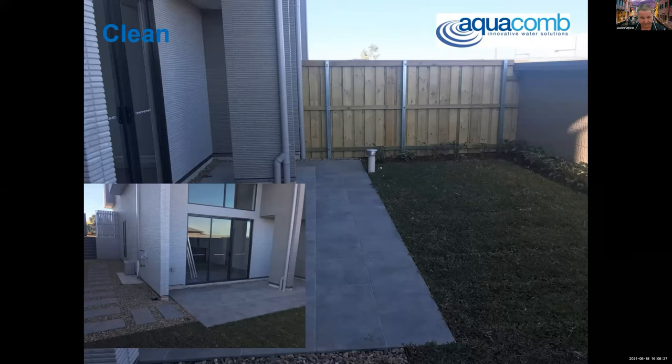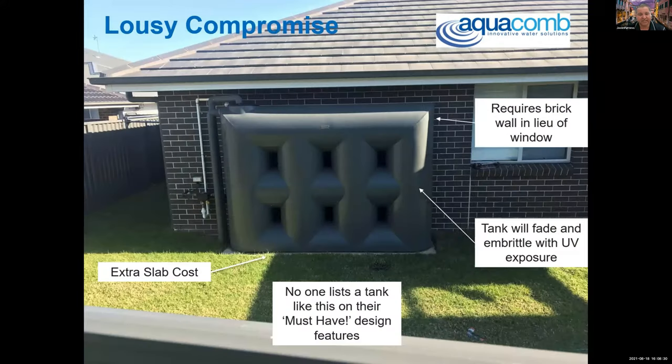That system is a 3,000-litre system. The next slide gives you the contrast — I think that's a 5,000-litre tank. The footprint in our system would be identical whether it was 3,000, 5,000, or 10,000 — there are just more pods in the slab. That, to me, is one of the least attractive water features I've ever seen in someone's backyard. It blocks up a window, there's extra cost of messing around for the slab. From an engineer's point of view it is magnificent — I've got great access, I can maintain everything. It's just the ugliest thing you're ever going to see, and it makes your house look like an industrial site.